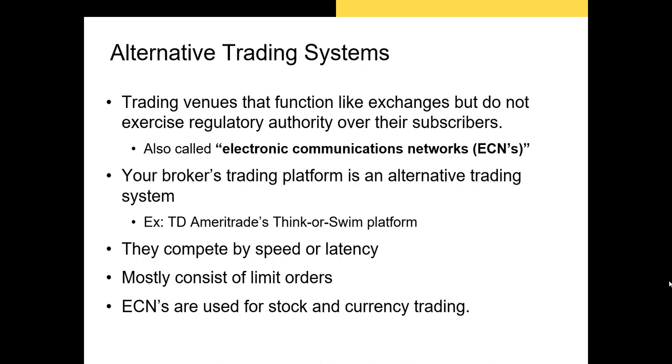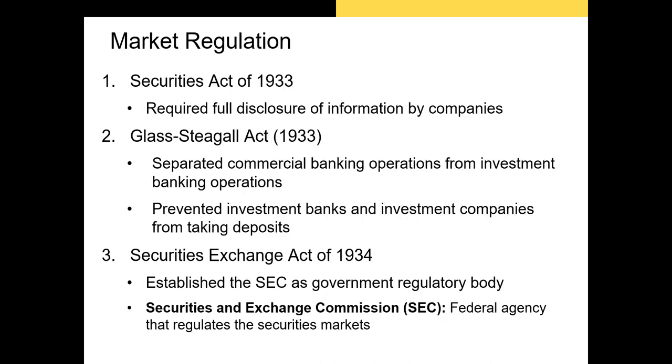For example, if you've ever used TD Ameritrade's thinkorswim platform, any order you place is transmitted directly to TD Ameritrade and they'll fill the order or send it out to the actual exchange. These platforms allow retail investors to mostly submit limit orders — where you specify the most you're willing to pay or the least you're willing to sell your shares at. Whether you get to buy shares depends on the limit price you submit and the speed with which the order travels to the server. ECNs are used primarily for trading stocks and currency.